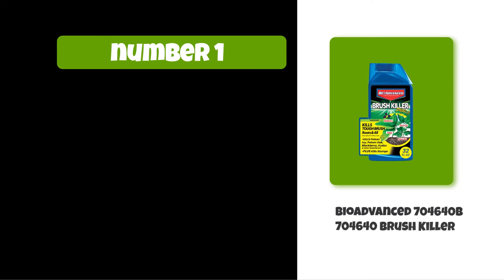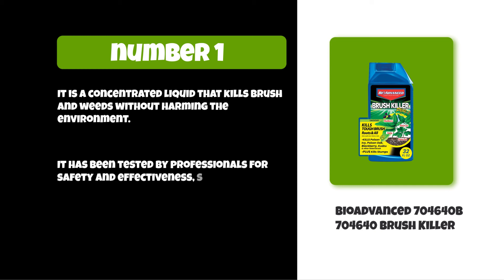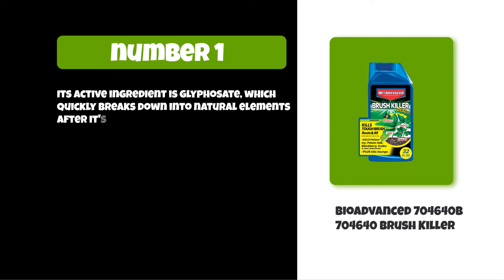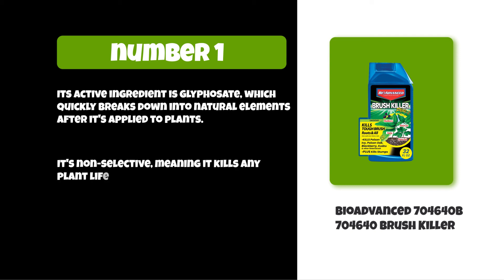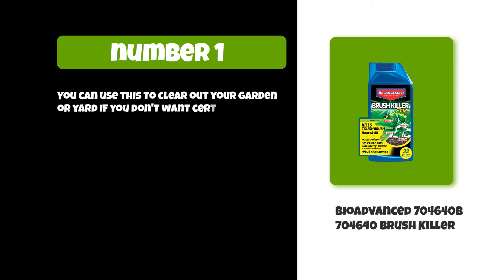At number one: BioAdvanced 704640 Brush Killer. It is a concentrated liquid that kills brush and weeds without harming the environment. It has been tested by professionals for safety and effectiveness, so you can be confident in its results. Its active ingredient is glyphosate, which quickly breaks down into natural elements after it's applied to plants. It's non-selective, meaning it kills any plant life you spray it on. You can use this to clear out your garden or yard if you don't want certain plants to grow back.